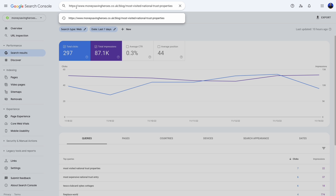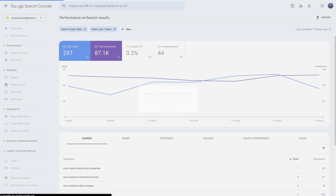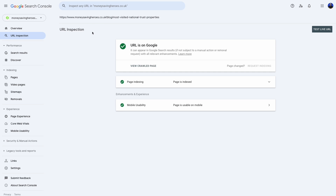The second way to find if Google has indexed a URL is to use Google Search Console. For extra points, the candidate may well explain they'd use the Site Search Operator if they did not have access to a client's Google Search Console account.